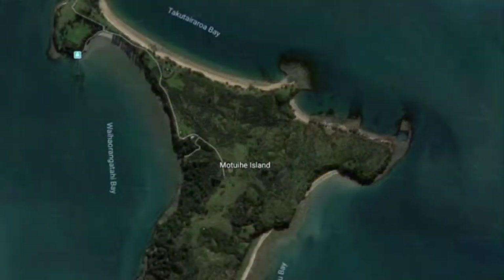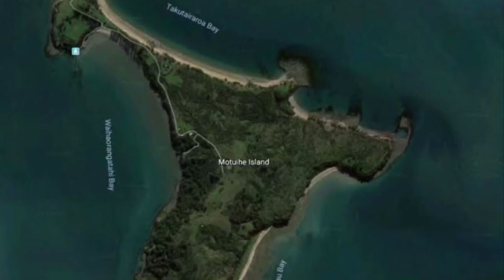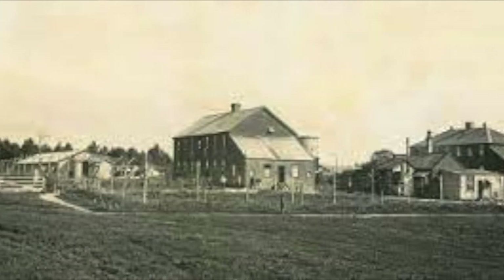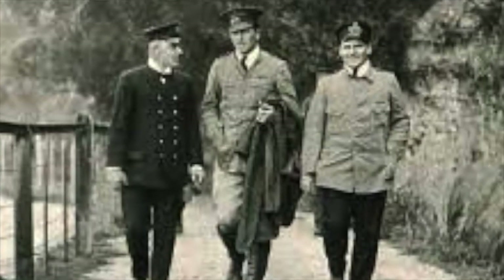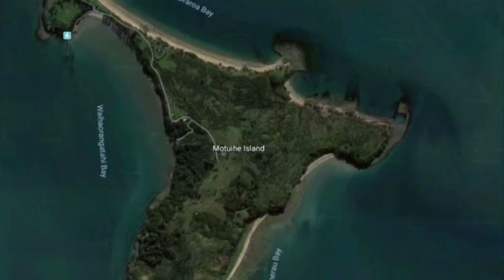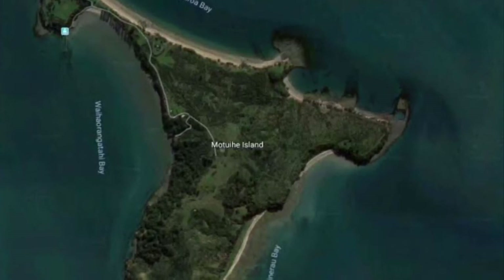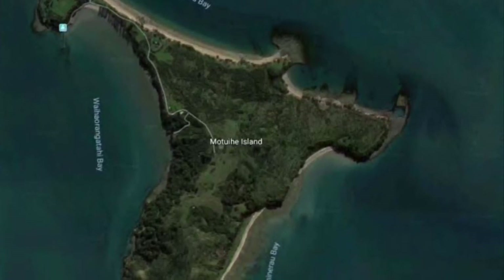Motohiti Island, offshore from Auckland, was a quarantine station that became a camp for enemy aliens during the First World War. Felix von Luckner was the most prominent prisoner of war — a German count known as the Sea Devil. He commanded a sailing ship and commerce raider, the Sea Adler, and was eventually captured in Fiji in September 1917. He was imprisoned on Motohiti Island; however, he escaped in December using a ruse of a Christmas play to get provisions inside the island's launch. He captured the guards and, after spending time on Rakipaoa Island, was taken back to Motohiti.